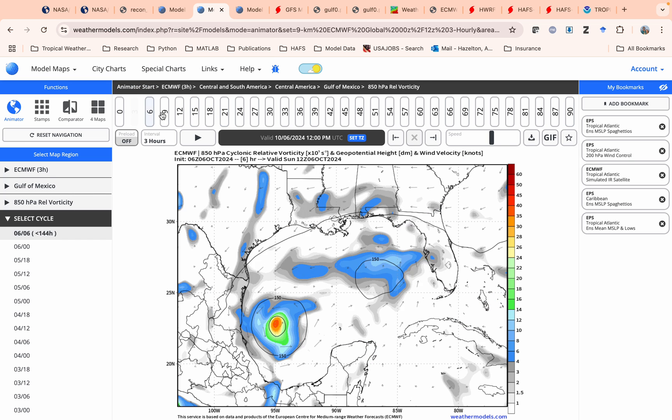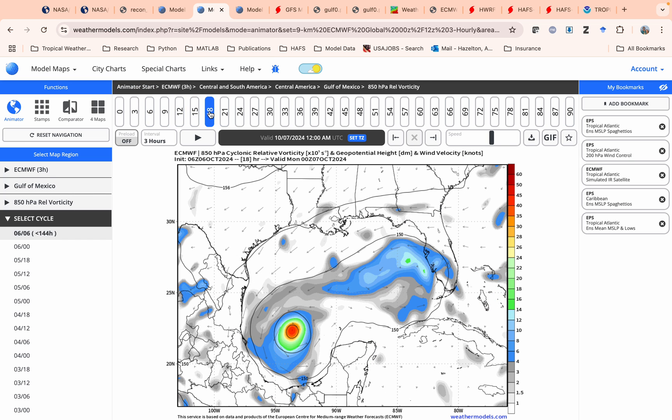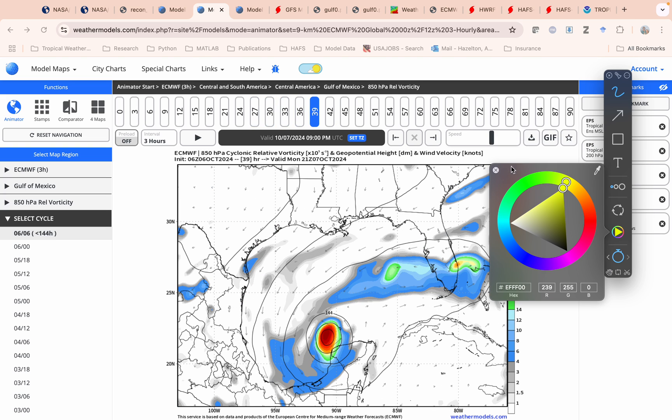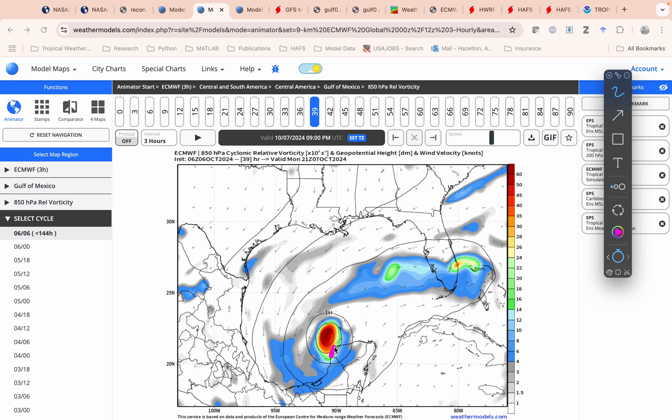If we look at some of the model forecasts, this is the ECMWF. You can see this is the vorticity, so kind of spin. You can see this does get a little bit close to the Yucatan Peninsula here. So that's something to keep in mind. If it does get a little bit too close to that, that could slow it down a little bit.